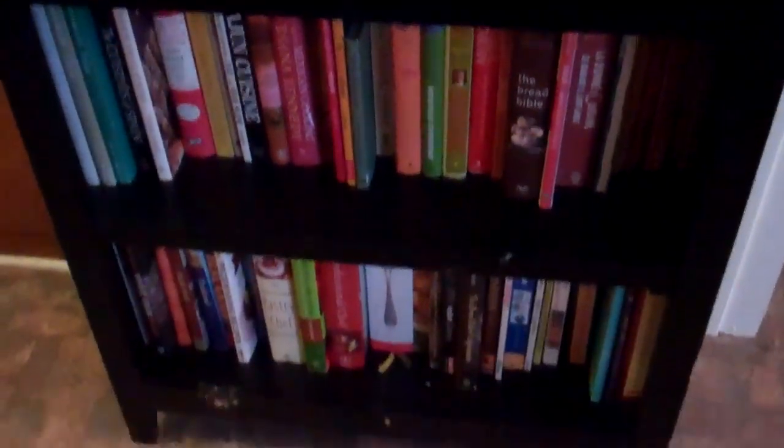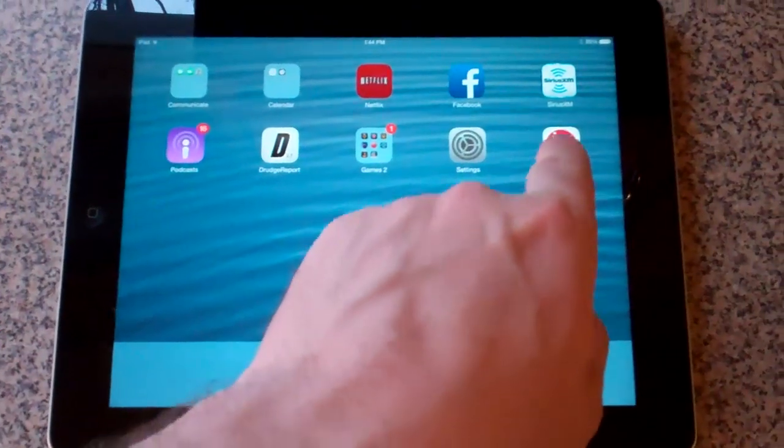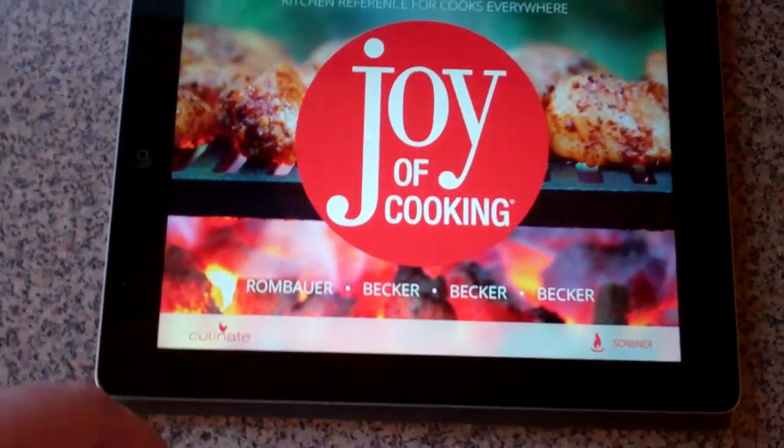I'm in the kitchen today. I wanted to show you something kind of neat for your iPad. The Joy of Cooking just came out with an app. Obviously, we like to cook at our house — we have lots of books. So here we have the app. I'll just give you a little tour.